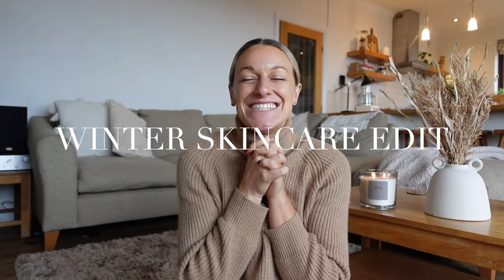Hi my loves and welcome to today's winter skincare must-have essentials. I'm really excited to be sharing the items I've got with you. Some of them are like my hero products, ones I've had forever, and others are new ones I'm really excited to try out. So let's get into all things winter skincare.